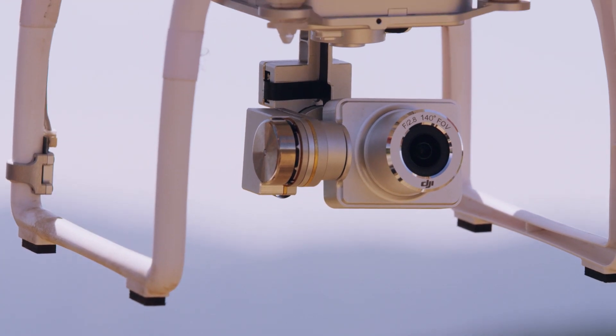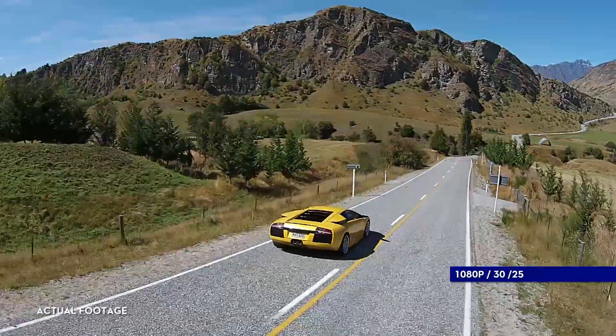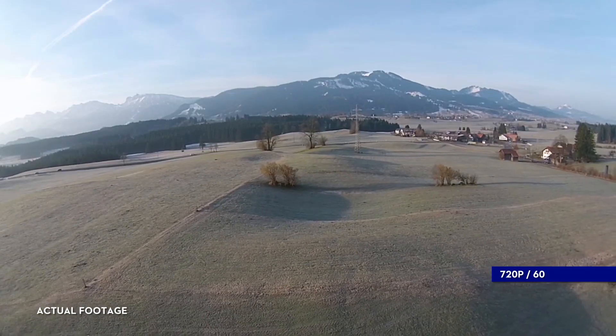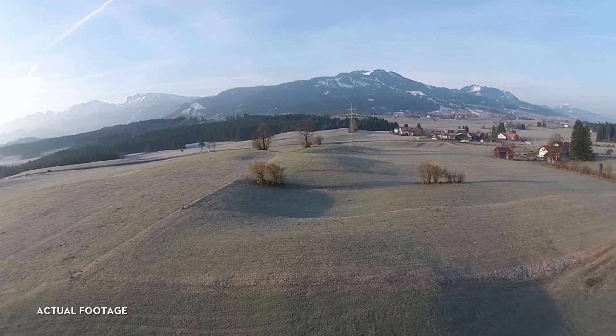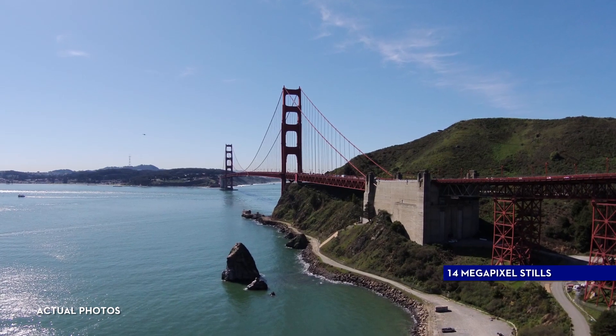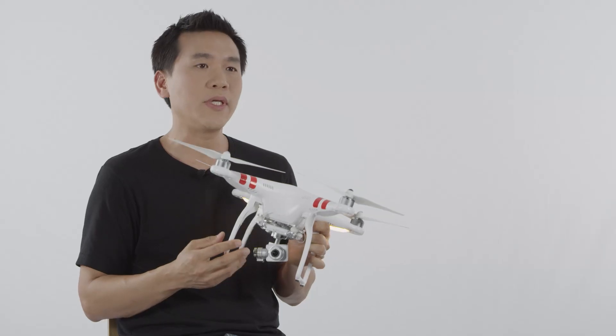The Vision Plus includes an integrated high-quality camera. In video, it shoots in full HD at 1080p at 30 frames a second. It also shoots in 720p at 60 frames a second for slow motion. The Vision Plus captures stills at 14 megapixels and is the first action-sized camera system to record in Adobe DNG RAW.